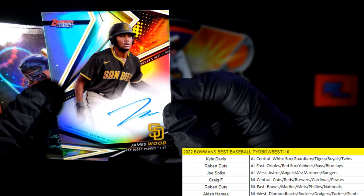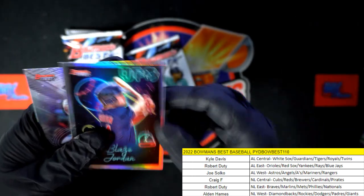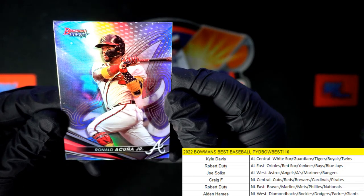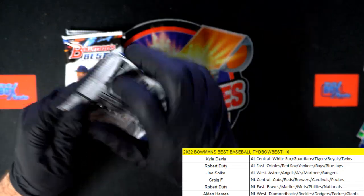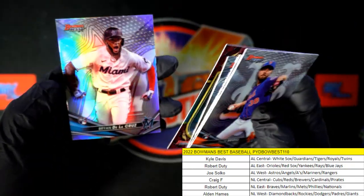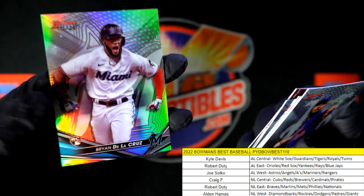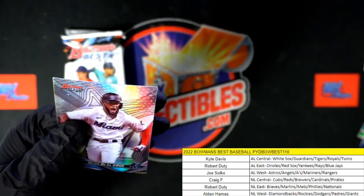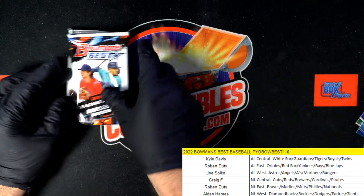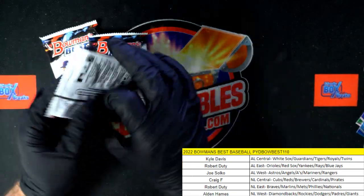That's definitely no number on that one. James Wood. Got the UFO. Blaze Jordan — that's cool, great one — Boston Red Sox, AL East, Robert D, coming your way. And Acuna — got an Acuna for Texas. And Brian Dylan Cruz, Miami Marlins — and that is the NL East to Robert D, coming your way.